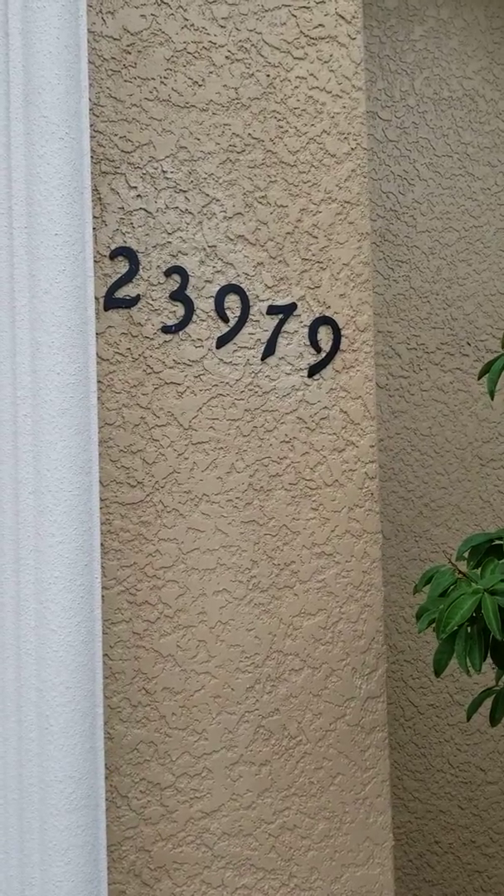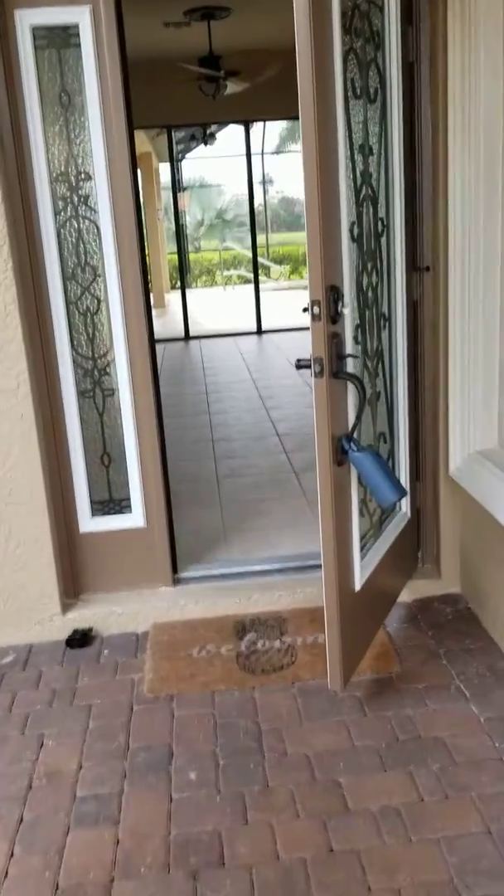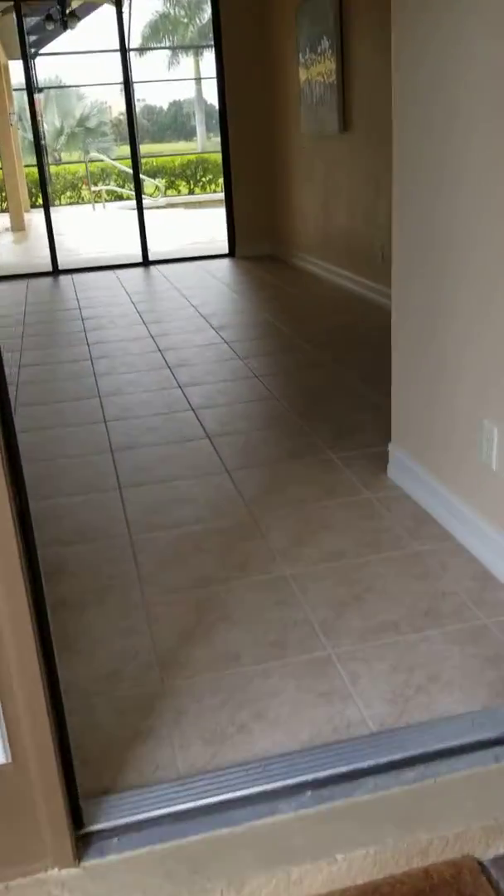This is 23979 on Vincent. This is the one we're talking about with the floor. This is the 3,500 square foot home. I'm here and I just want to give you a quick look.